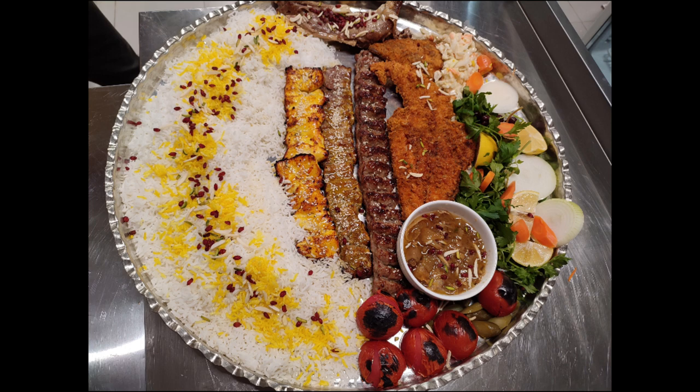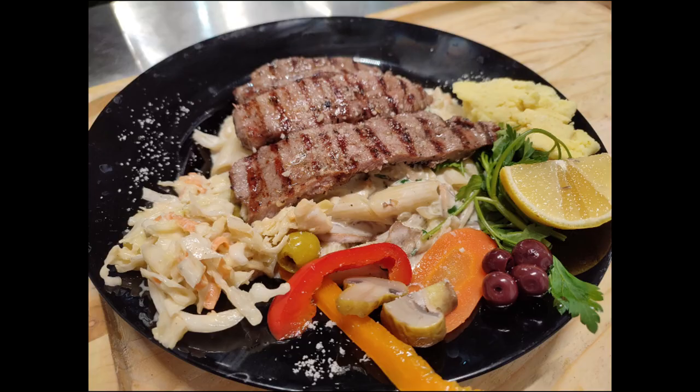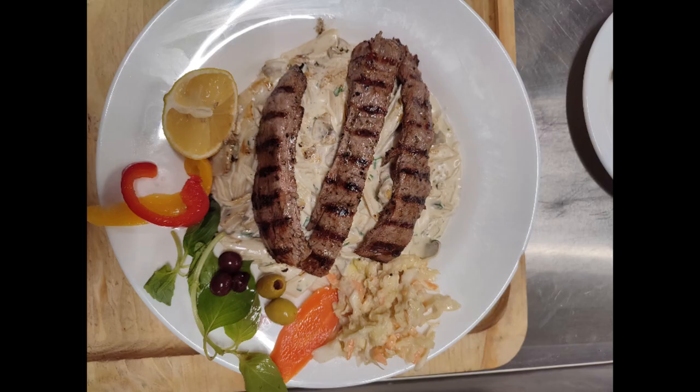If you ever decide to visit Kashan city, don't forget to come to this place and try its scrumptious foods. I personally suggest you try the kebab — it's so delicious.